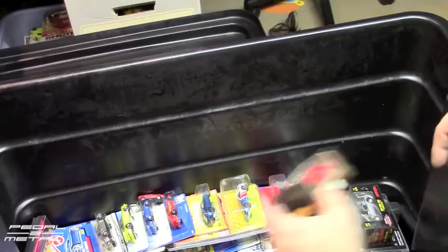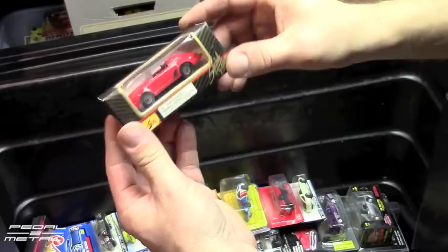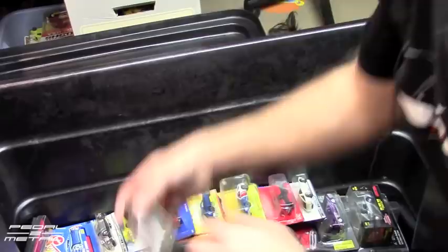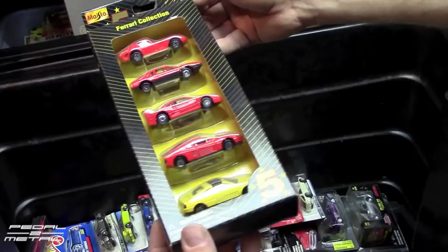I used to collect Vipers — I've mentioned that before — and apparently this is where all the Vipers got to. Here's a Maisto 911 Carrera Speedster like a 1989 body style, and a 959 from Maisto. It's just crazy — I didn't realize I had all this stuff. Here's a Maisto Ferrari set — not too bad.